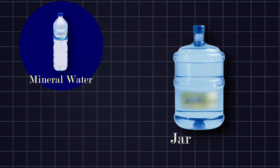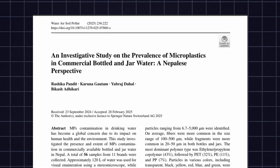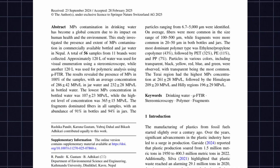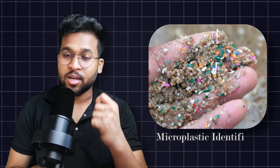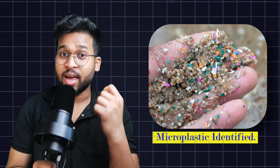I am a very healthy consumer of Pune mineral water and jar water. Recently, a research paper published in Nepal tested jar and bottle water samples. The scientists found microplastics in 100% of samples, and multiple scientific researches have placed microplastics at the center of environmental concern.